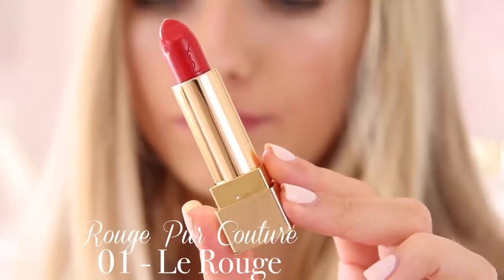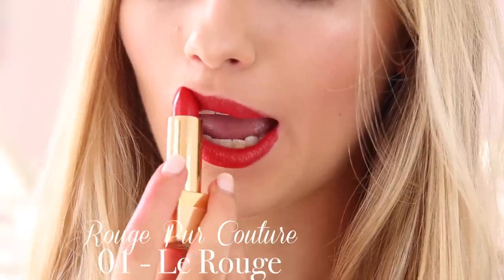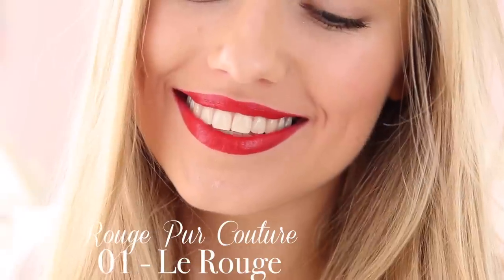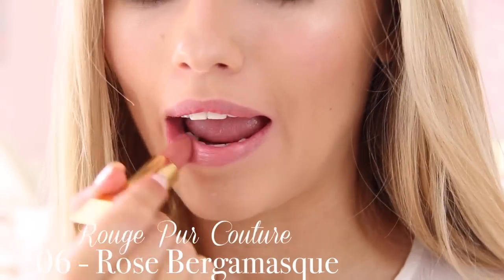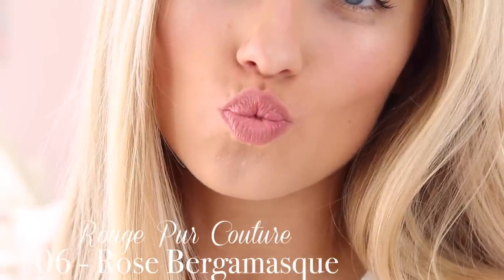Now I have four shades from the standard Rouge Pure Couture range. First is shade 1 La Rouge which is YSL's classic red lip — the definition of red lipstick glamour. They stay on so long; I wore this on Christmas Day through dinner and it was still perfectly on by night time. They literally don't budge but they're not drying. This is probably my go-to red lipstick. Next I have shade 6, Rose Berg Mask, which I wear quite often — it's just like a standard pretty rosy nudie pink, so wearable and gorgeous, goes with any makeup you wear.